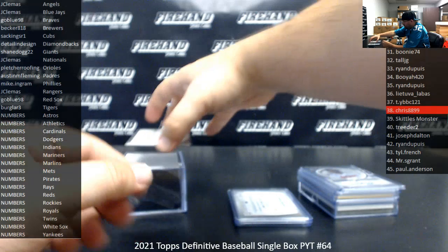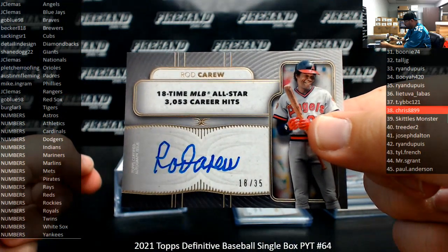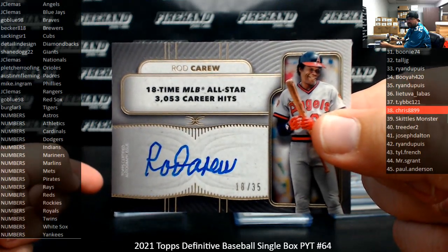Last card in the box for the Angels: number to 35, Rod Carew — 18-time MLB All-Star, 3,053 career hits. The Angels going to Jay Clevis.